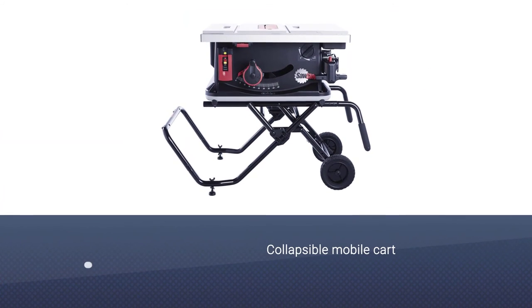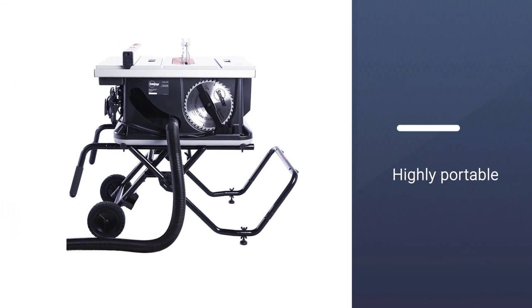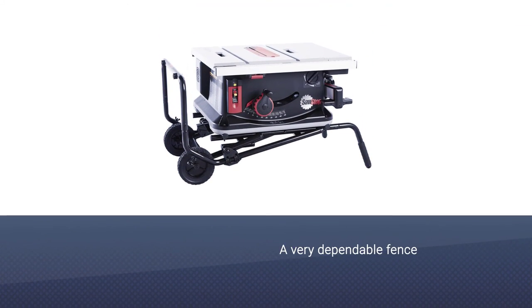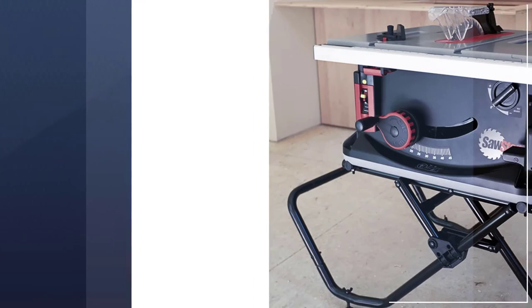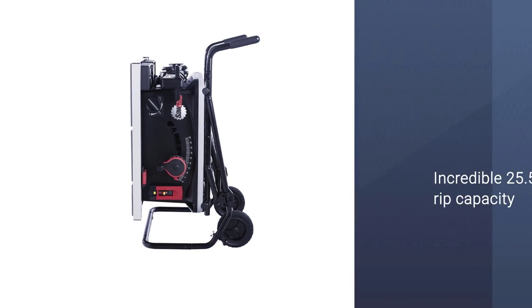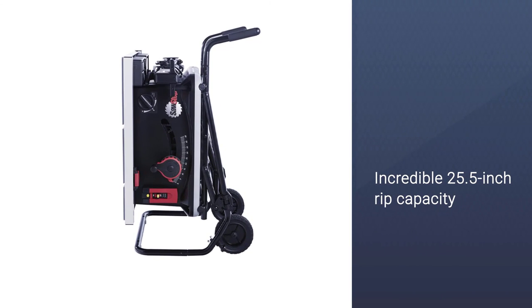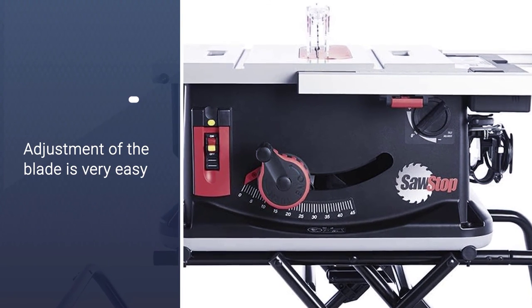This one is a perfect option for jobsite applications, and the fact that it's collapsible makes storing the device very easy. I found the wheels on the cart to be quite large, so if the terrain's rough, don't worry a bit. What's also appreciable is the rip capacity this device has — we are dealing with 25.5 inches, so you are looking at quite a large working area. Moreover, I was impressed with the easy adjustment of the blade it offers; all you need to do is turn the wheel once.